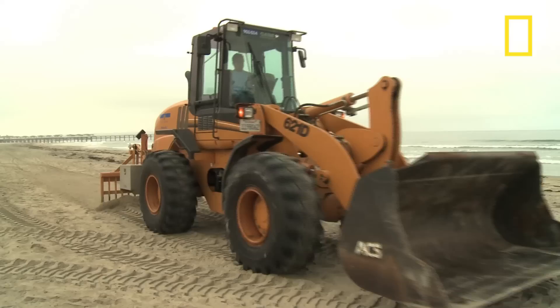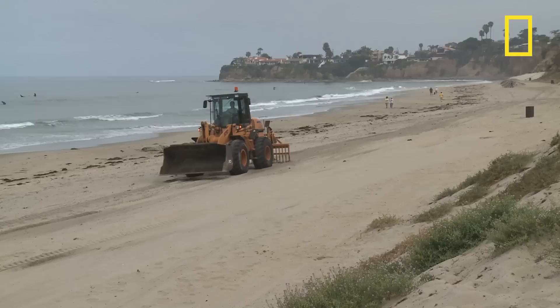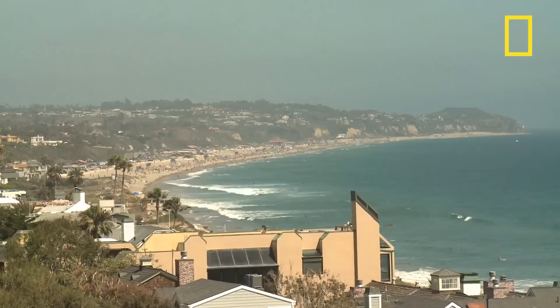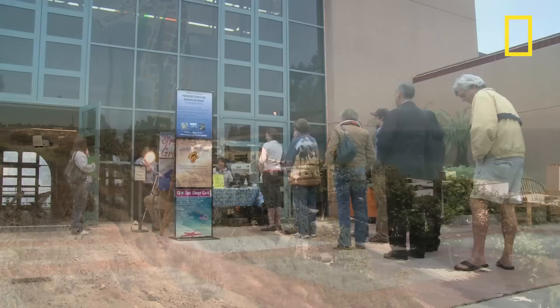Beach preservation projects, such as using bulldozers and large rakes to groom the sand, can be deadly to grunion nests. There was concern that our beach grooming practices were harming the grunion eggs incubating beneath the surface of the sand, but we can successfully avoid where the eggs are and continue to keep the trash off the beach. Beach construction, such as shoreline armoring — placing rocks or cement walls to protect properties — can diminish or even eliminate grunion spawning grounds.